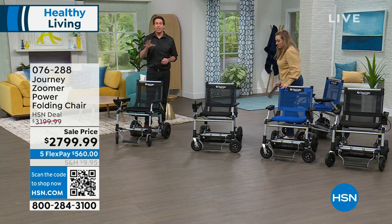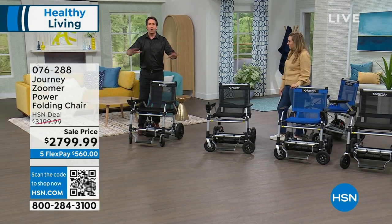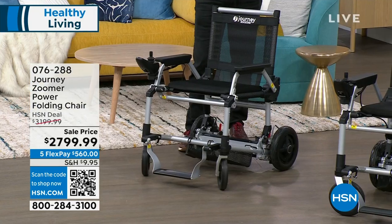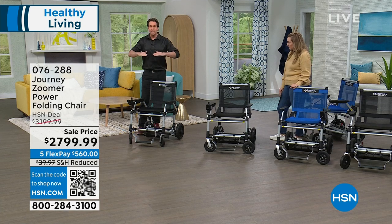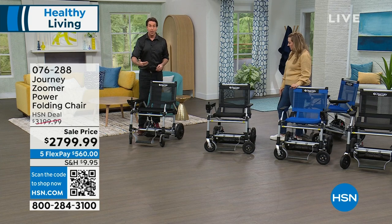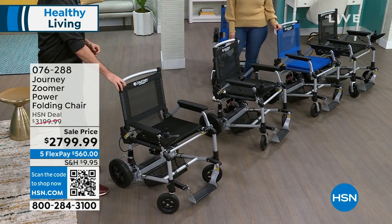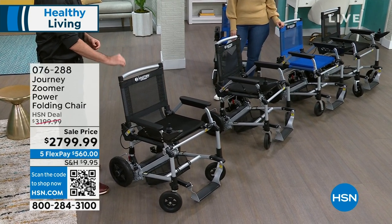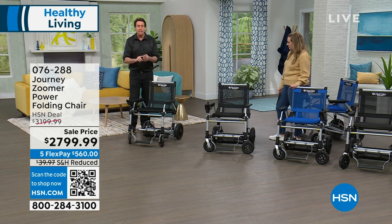What this product epitomizes is freedom. Thousands of people around the country talk about how the Zoomer has restored their ability to travel — whether that means going to dinner with friends and family and rolling right up to the table, or airline travel. This can be gate-checked right up to the airplane. It weighs just under 50 pounds and supports up to 275 pounds.